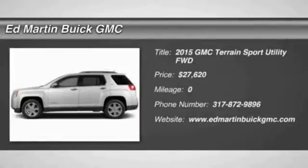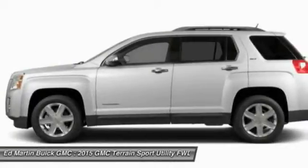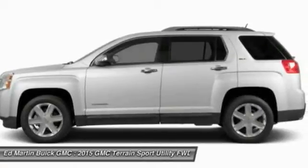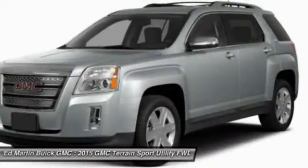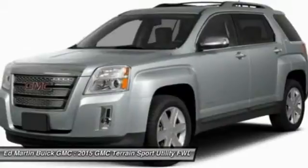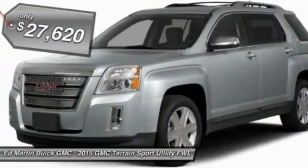2015 Terrain. The GMC Terrain combines the benefits of a crossover with the style and functionality of an SUV. Terrain offers uncompromised capability, a balanced stance, and a commanding view of the road, letting occupants enjoy a confident driving experience. An EPA-estimated 32-highway MPG is not bad either, and it is priced below $30,000.